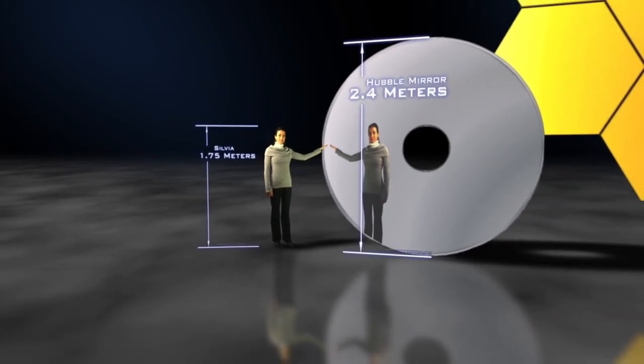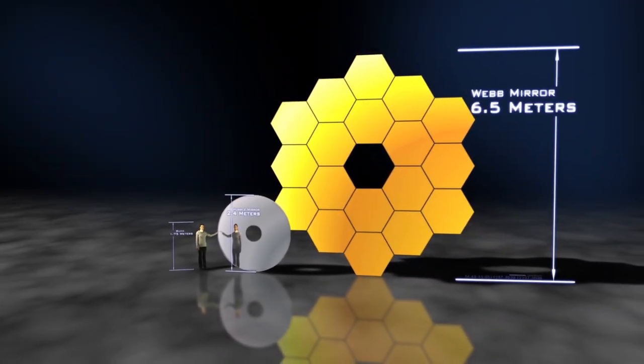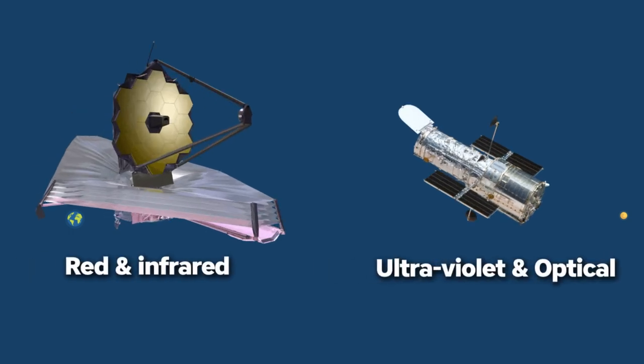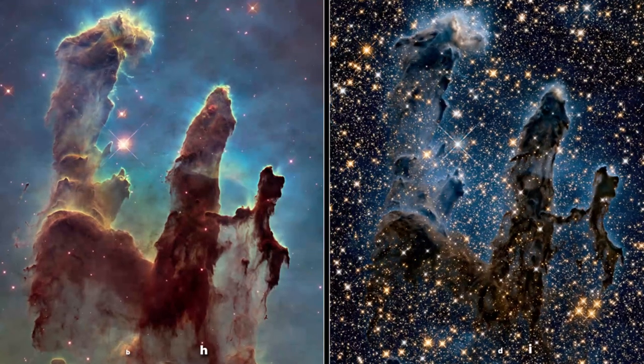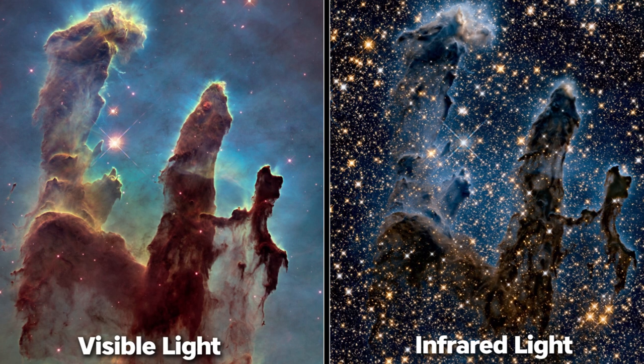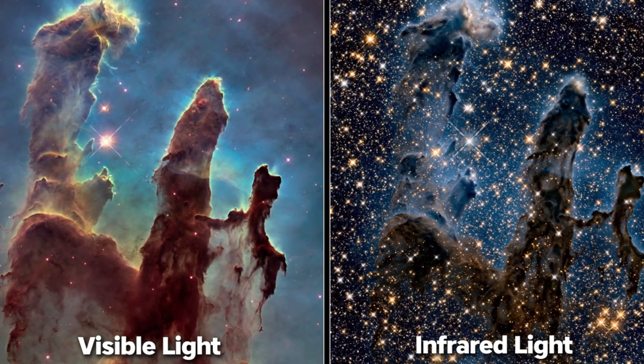James Webb is 100 times more powerful than Hubble, and its light collecting is 7 times greater than Hubble's. This is the real distance between Earth and the moon — James Webb can see a flying bumblebee on the moon. Hubble's main focus is ultraviolet and visible light; James Webb Space Telescope is designed to focus on red and infrared. Imagine how James Webb will see the universe with its 100 times more power.